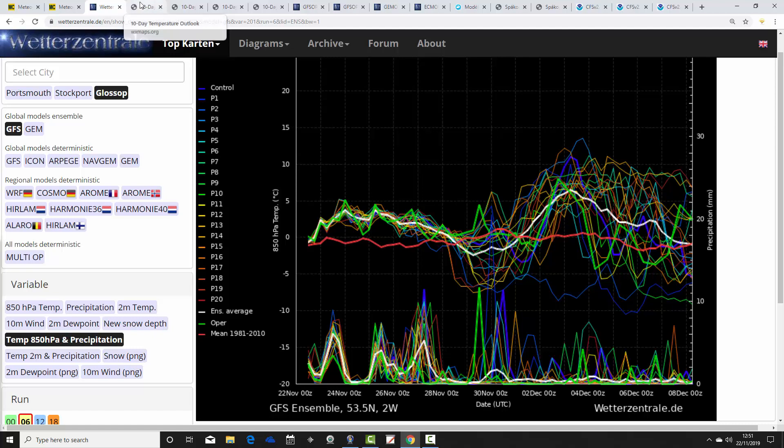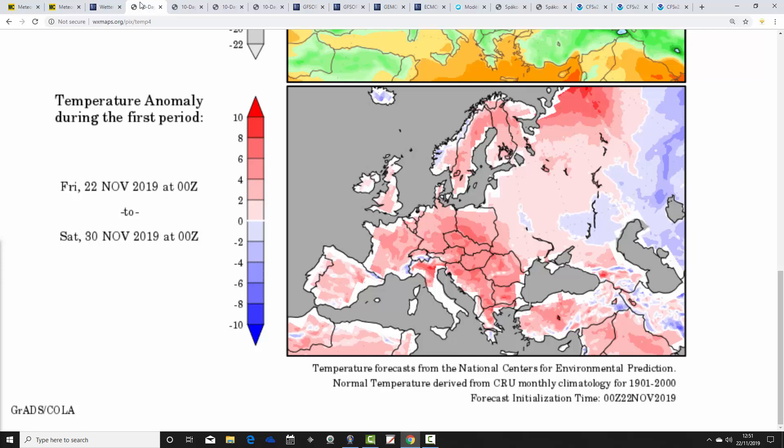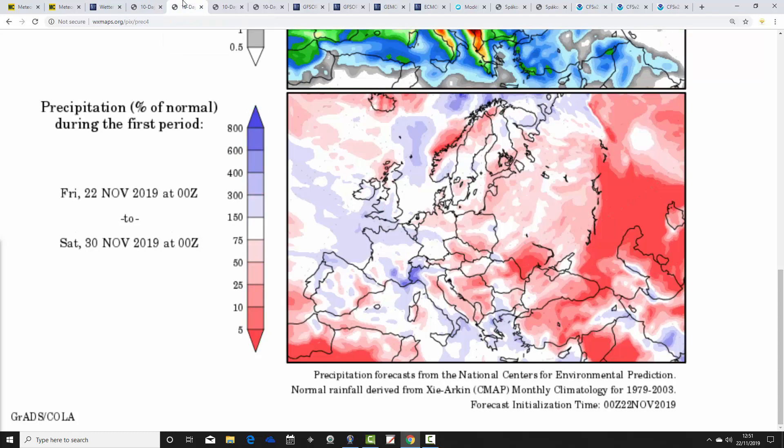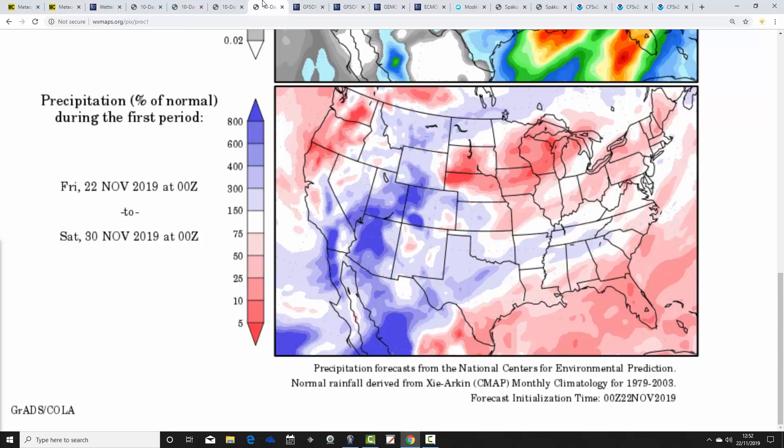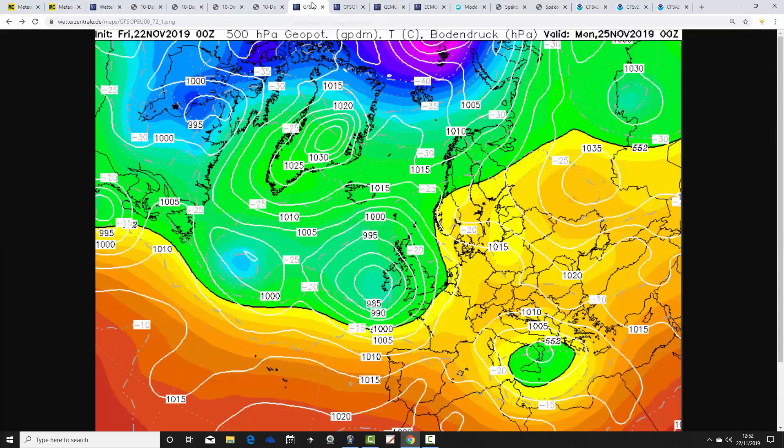Temperature anomalies from the 22nd to the 30th of November show above average values across the whole of Europe, including the UK — a milder final week of November. Precipitation anomalies continue to be wetter than average, particularly for England and Wales but also for parts of eastern Scotland. Over in America, it's a very mild picture across much of the States away from the Pacific Northwest. Precipitation anomalies vary from state to state, with the southwestern area — normally one of the drier areas — looking very wet, while the northeastern areas look rather drier.